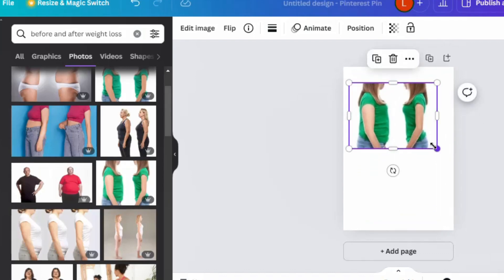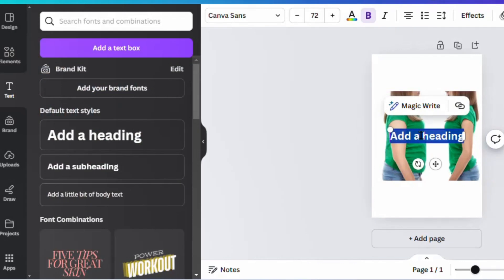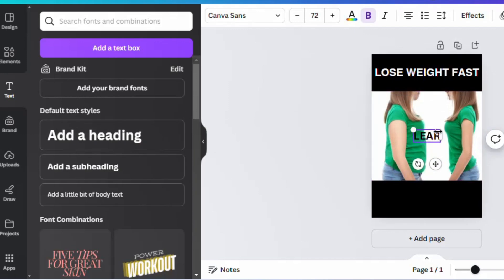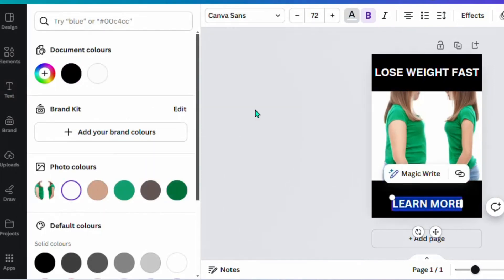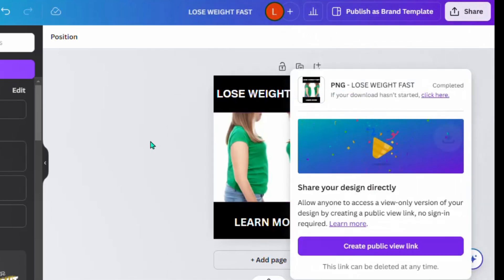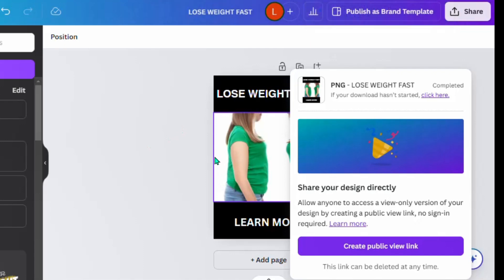Add text to your pin — for example, 'Weight Loss Fast' or 'Lose Weight Fast.' Click on Text, bring in a text box, change the font and background color as desired. Something simple works well — change the text color to white so it stands out. Add another line of text at the bottom such as 'Learn More' or 'Click to Learn More,' and change the color to make it visible. Once the pin design is ready, download it to your device. Note: if you're not using Canva Pro, watermarks may be added; a link for Canva Pro access is in the description.